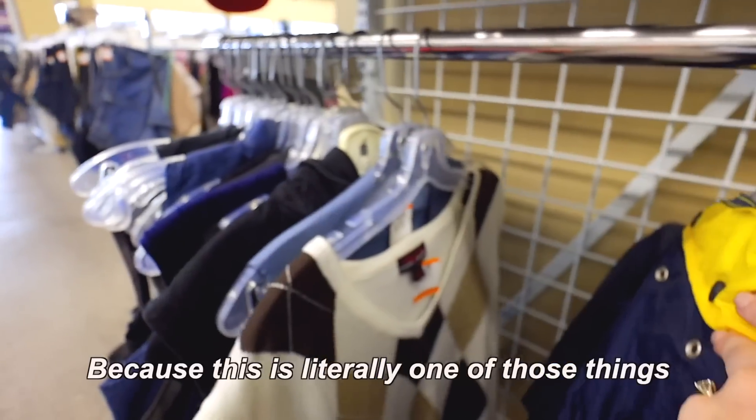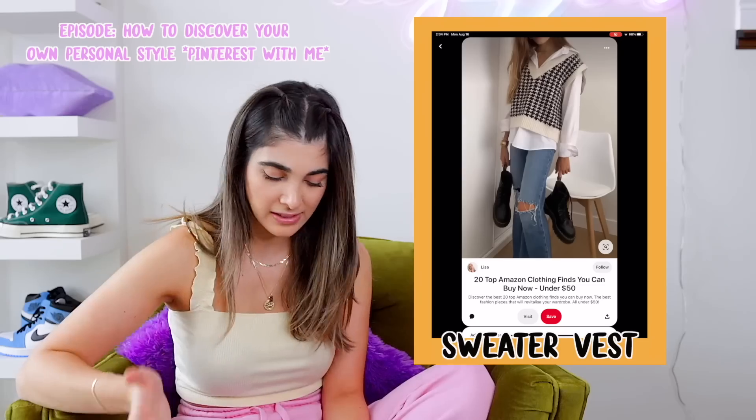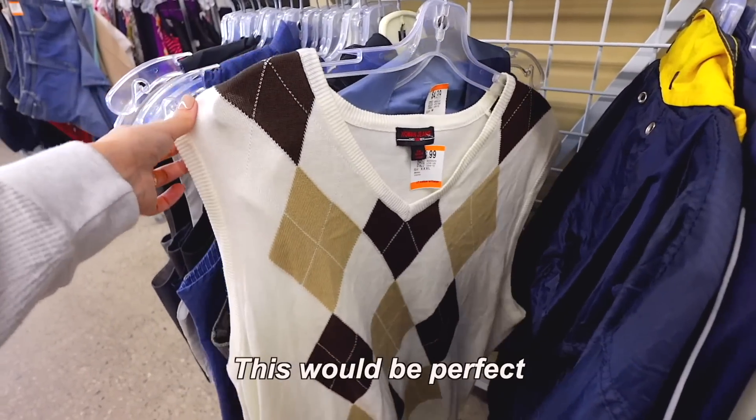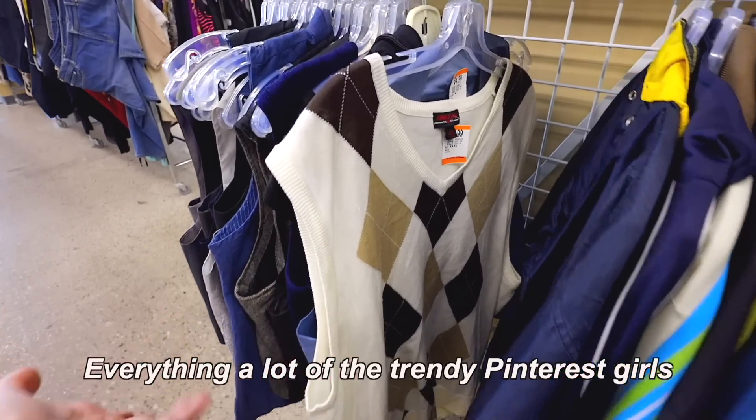In the men's vest section, I just had to show you guys this because it's one of those things I discovered I don't actually like — the big oversized vests. These were so popular last year. For someone who loves this trend, this would be perfect because it's brown, it's argyle, it's a vest — everything a lot of the trendy Pinterest girls want right now.